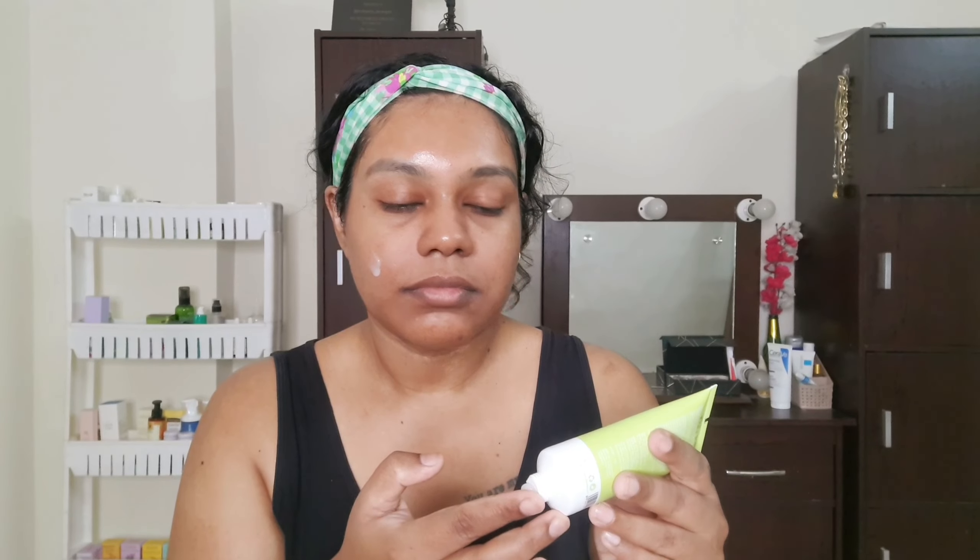The next step is using a soothing and calming moisturizer, preferably one with ceramides and centella in it. They will calm down your skin because after the exfoliator your skin is going to need it. The right moisturizer can prevent your skin from becoming dry or dehydrated because of the exfoliator.